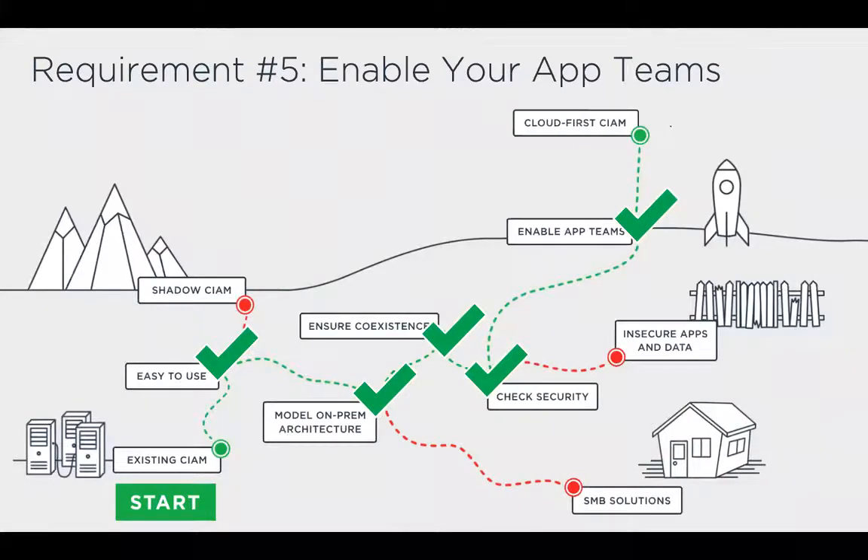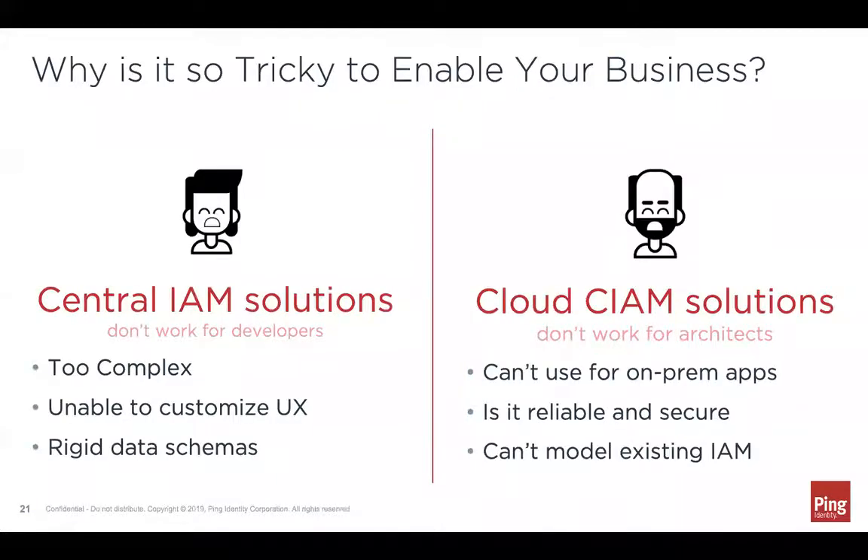The last point is to enable your application teams, which goes back to ease of use — these two are tied together. App teams tend to have a stigma about central customer identity solutions, and you've got to break that mold. If you're offering a solution that's easy to use and helps them launch faster without security and identity being a burden, you can overcome that stigma. As you can see on the left, central IAM solutions are seen as too complex, not allowing UX customization, having rigid data schemas, and lacking the customer IAM features they need.